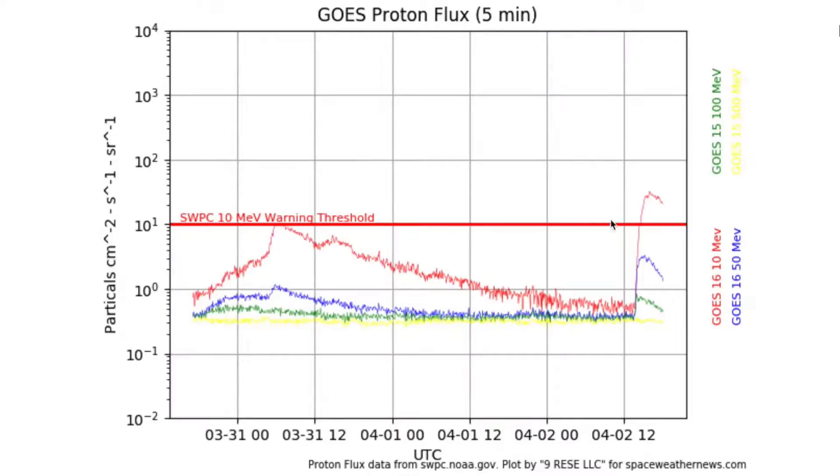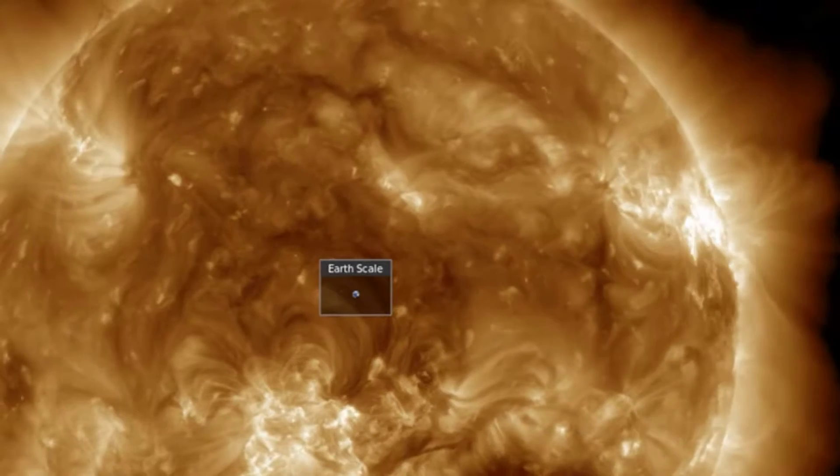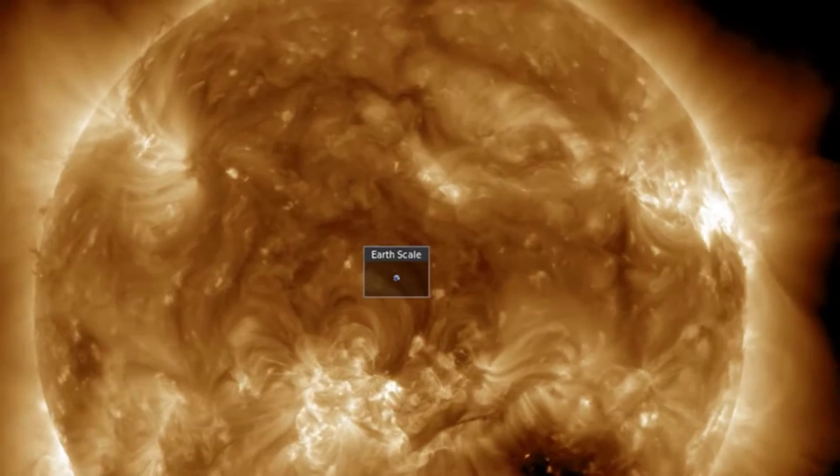We are back in a low-level polar radiation storm for the third time in a week. The coronal mass ejection, or CME, was widespread, sending a ripple through the atmosphere — a solar tsunami of plasma.